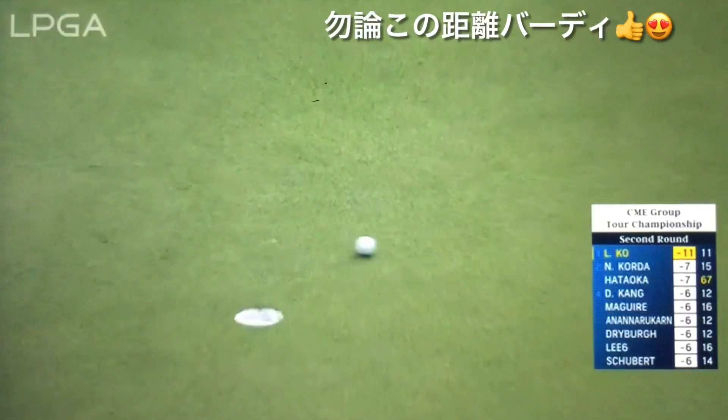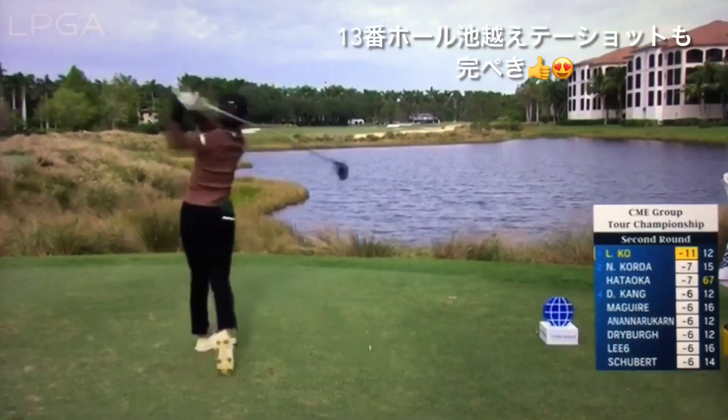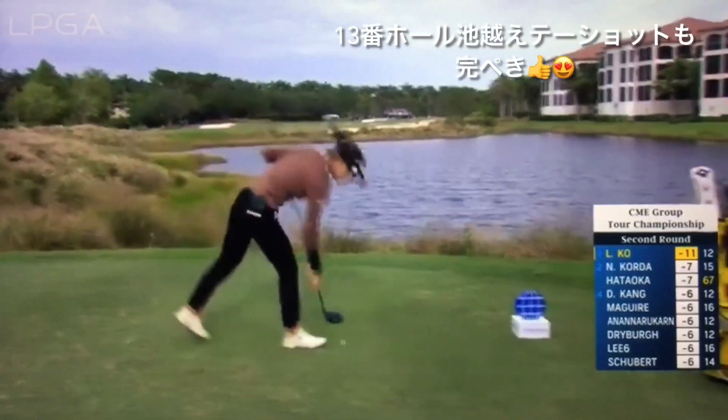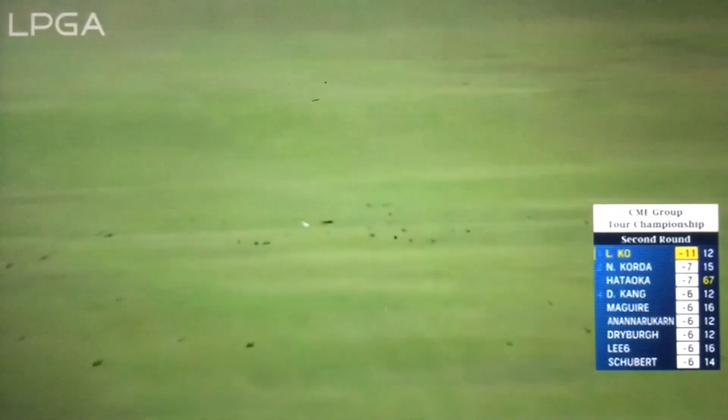Still a bit to the left. I think she expected that to break a little bit to the right, but it's just amazing how driving stats have been so good this week. Greens in regulation, really good as well. And just continuing to have really great rhythm on her swings.